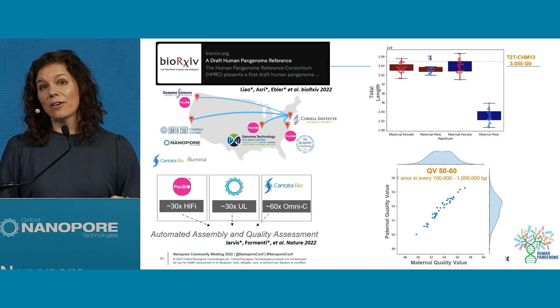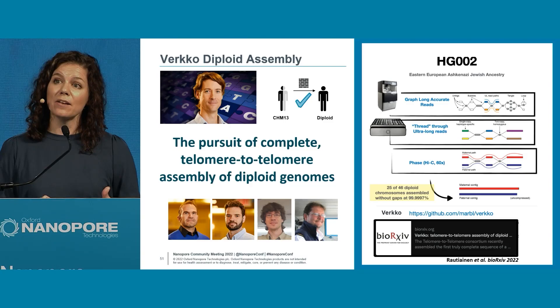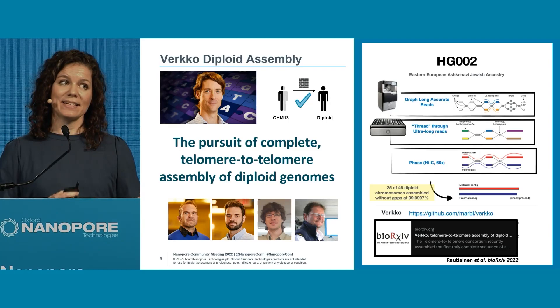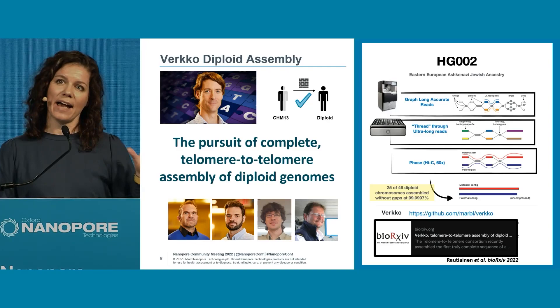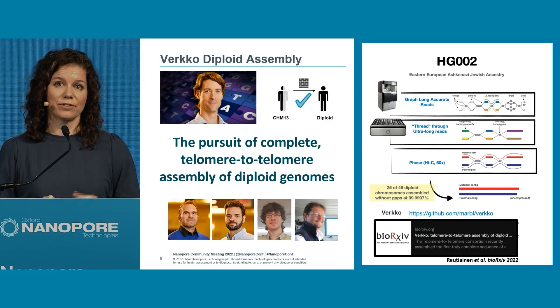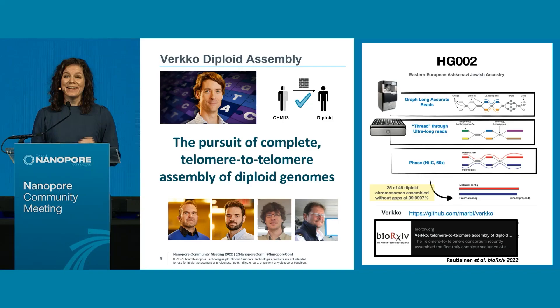But where we are not is at automated T2T, which is where we need to be. There's been a lot of enthusiasm for the release of Verkko, our new assembly method pioneered by Phillippe's group. What we're doing is automating that T2T protocol used for CHM13 — taking high-accuracy long reads to build a unitig string graph, bringing in ultra-long reads for broader resolution, and then phasing with Hi-C or trio-based information. Right out of the gate, 25 out of 46 diploid chromosomes are coming out T2T.